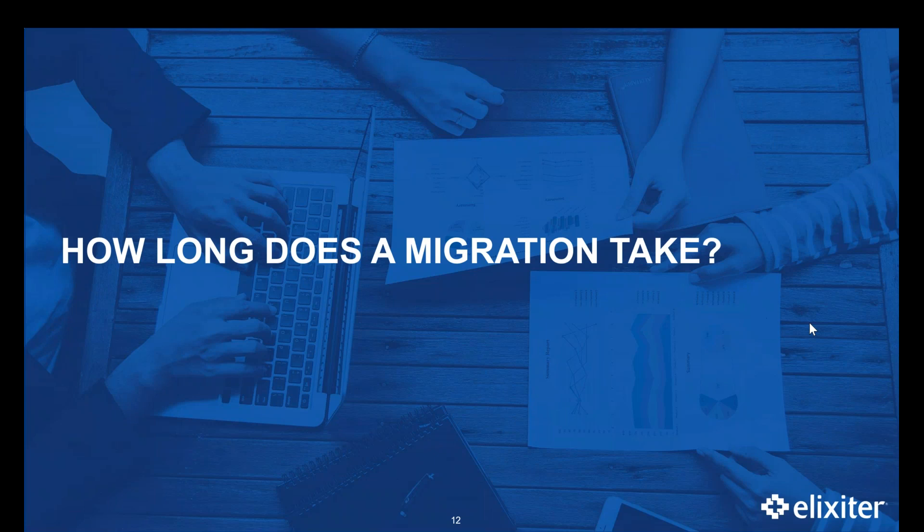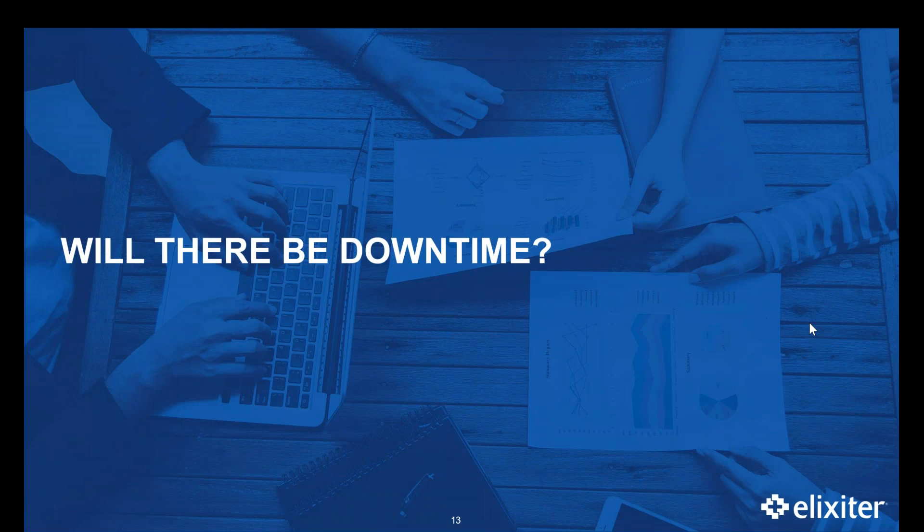Now let's talk about downtime. As fellow automators, I know downtime is a terrifying word. We like all of our processes to be automated and running with minimal human input, but yes, there will be downtime and it will be okay. During a migration, there will be downtime between the existing process in the instance and that cutover. With a very well planned and executed migration project, downtime can be as little as a few days — in a migration I recently completed with a client, it was as little as three days.